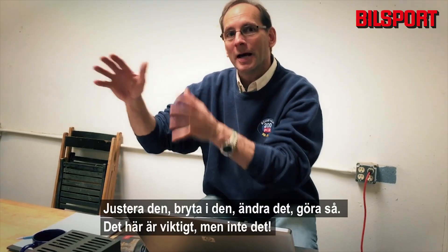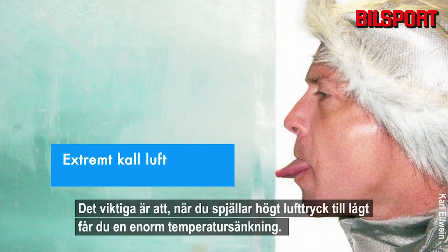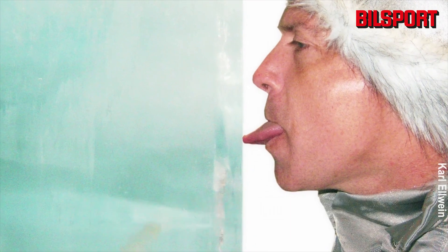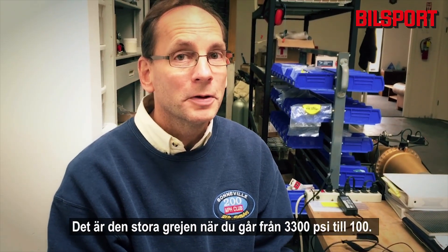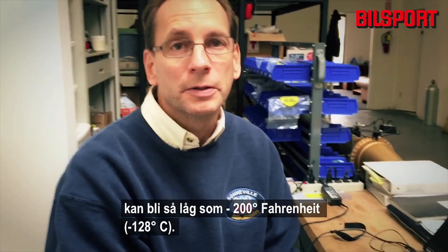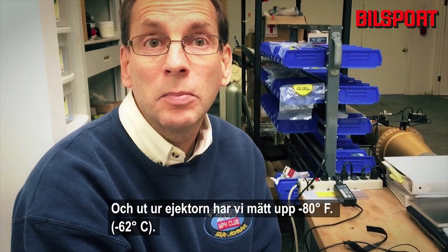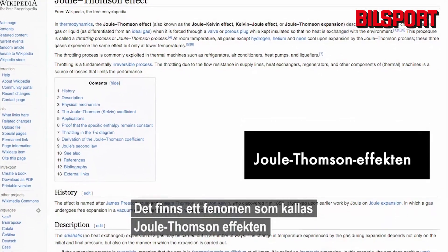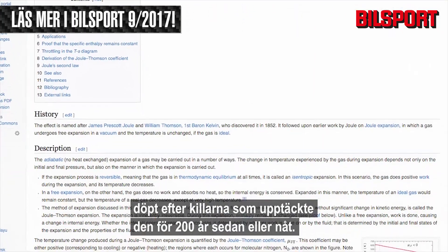Tuning this, tweaking that, changing this — figuring out what's important and what's not. The big kicker is when you throttle high pressure down to low pressure, you get a huge temperature drop. Going from 3300 PSI down to 100 PSI, the temperature out of the regulator can be as low as 200 degrees below zero Fahrenheit, and out of the ejector we've measured 80 below zero. This is commonly referred to as the Joule-Thompson effect, discovered about 200 years ago.